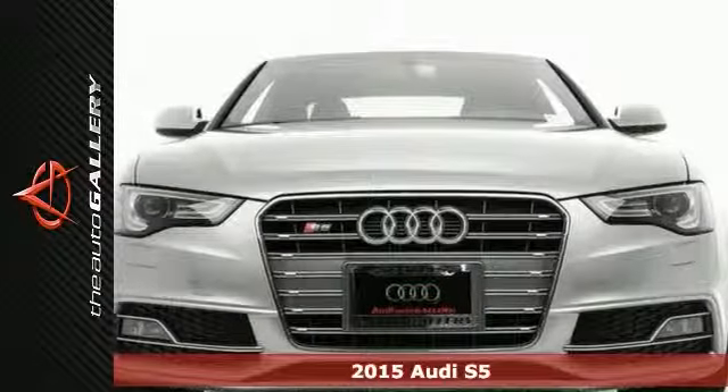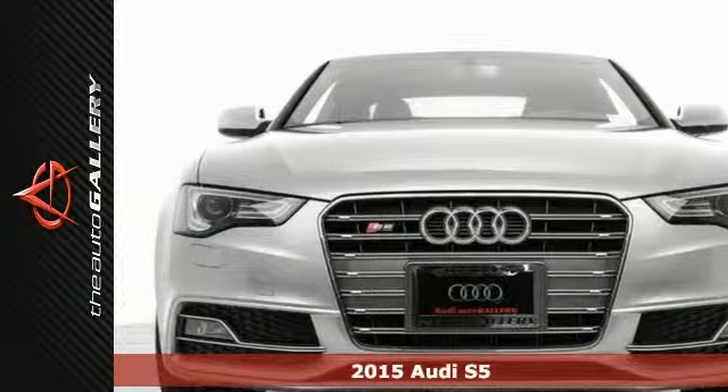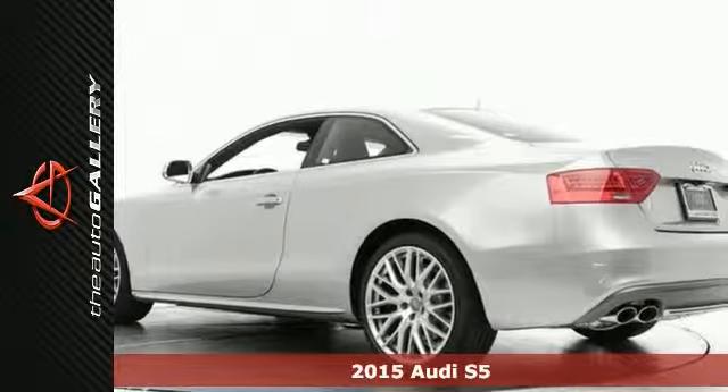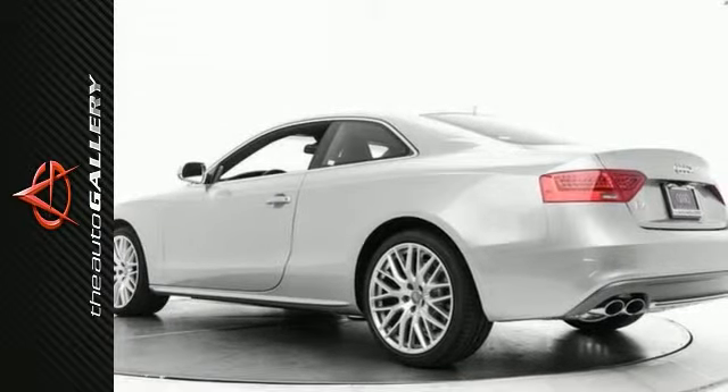This 2015 Audi S5 Premium Plus has a stunning silver exterior and ideal black leather interior. It's factory equipped with an impressive 3.0-liter TFSI V6 double overhead cam engine and 7-speed automatic S-tronic transmission.